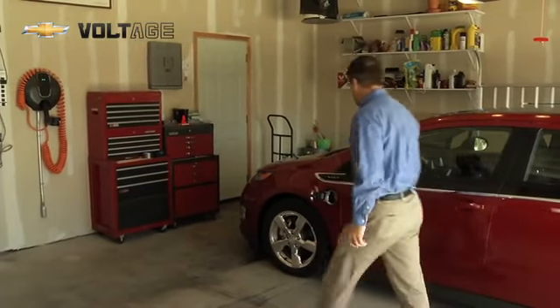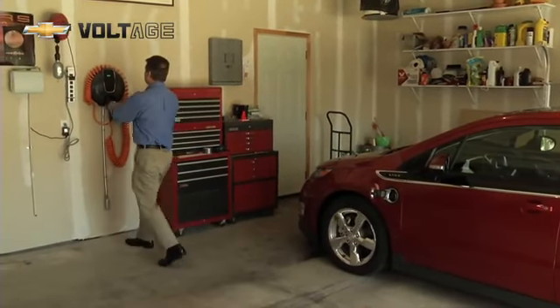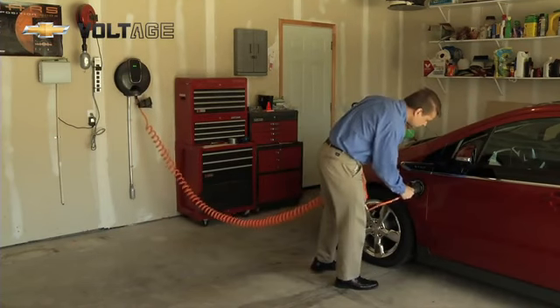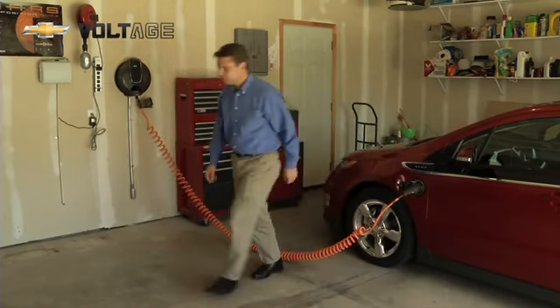Chevrolet encourages people to charge their Volt in the evening. In the evening time the grid has plenty of excess capacity available to it, and plugging in millions of electric vehicles would not hamper the grid whatsoever.